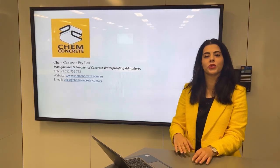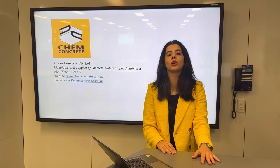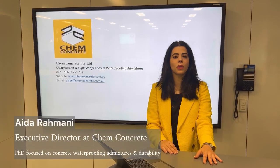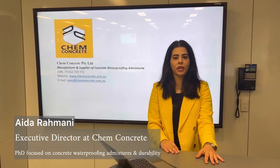Welcome to Ken Concrete, an Australian-owned company comprising a team of well-known professors, PhD holders and engineers specialising in developing, manufacturing and supplying the most reliable and cost-effective hybrid concrete waterproofing admixtures.